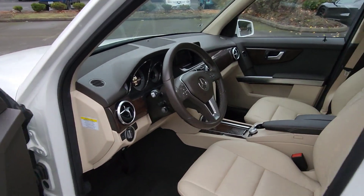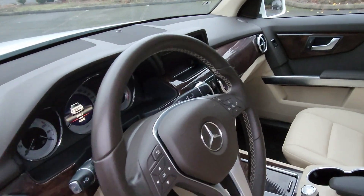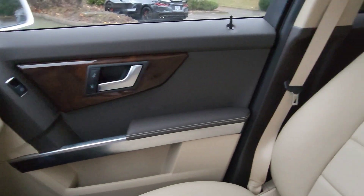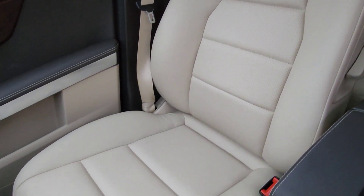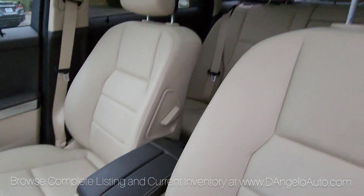We've got the corn silk interior over the darker brown, with burl wood trim. Check out how clean these seats are. This car is just in really, really nice shape.